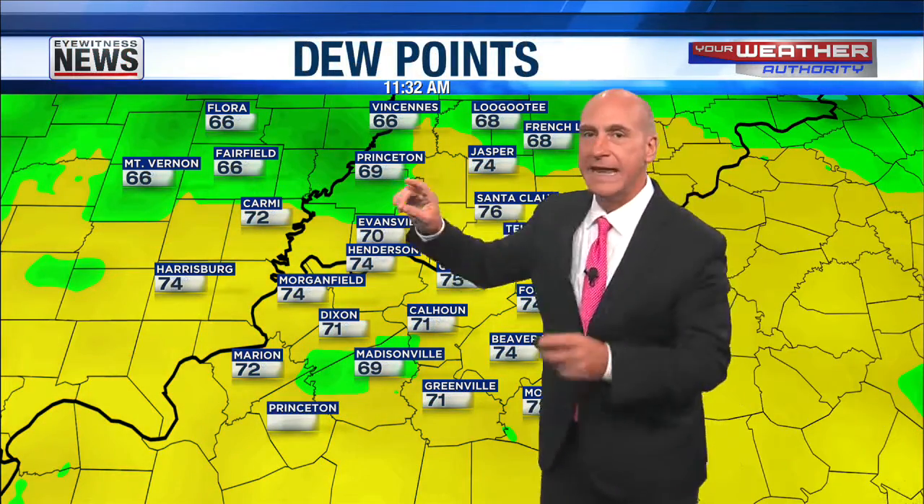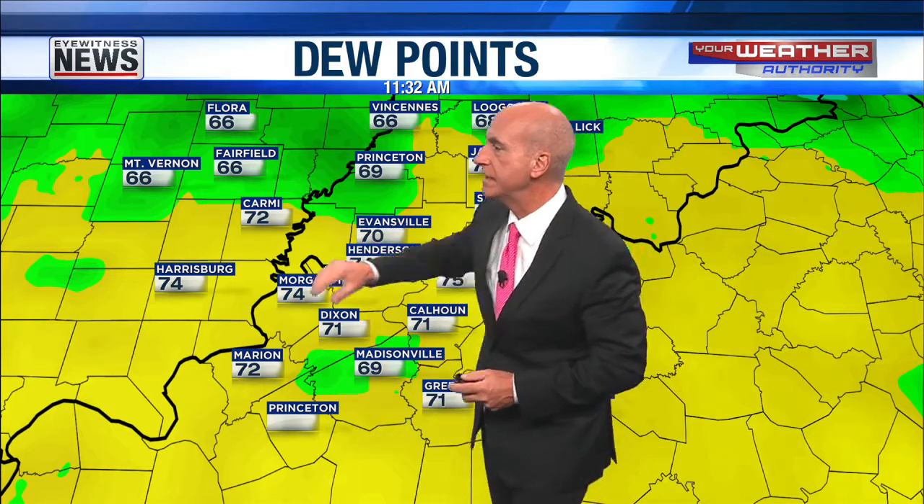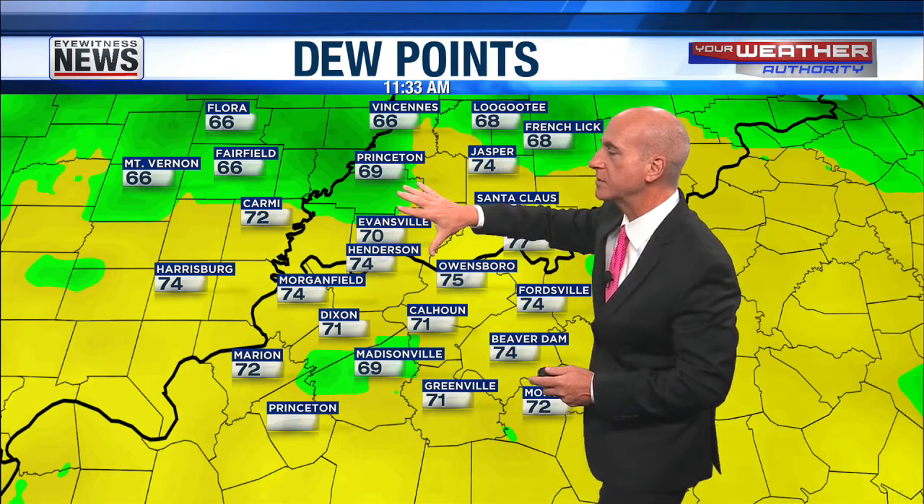Dew point-wise, we're starting to see drier air with lower dew points working their way a little bit farther to the northwest. Earlier this morning we had dew points around 70 up around Flora and Fairfield. Now they've dropped down into the mid-60s — 66 in Flora and Fairfield. It's still humid, don't get me wrong, but it's not as humid as what we've seen. 66 in Vincennes, 66 in Mount Vernon, Illinois. Nice to see a little bit drier air starting to work its way in.